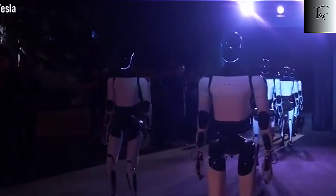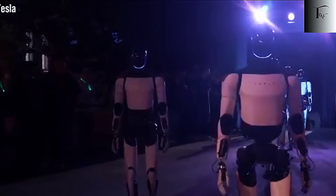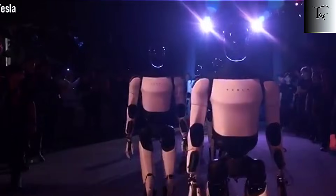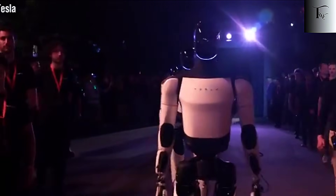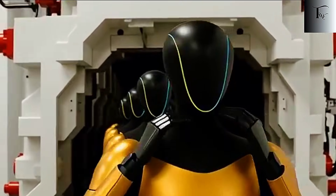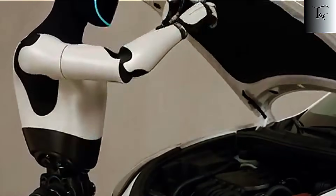It's a future both thrilling and unsettling, because it forces us to rethink everything we thought we knew about work, value, and human purpose. And yet, for Elon Musk, this isn't speculation — it's the roadmap for the next decade of Tesla robotics. All of Tesla's breakthroughs — running, dexterous hands, end-to-end AI, mass production, and even self-replication — culminate in the Optimus Gen 3.